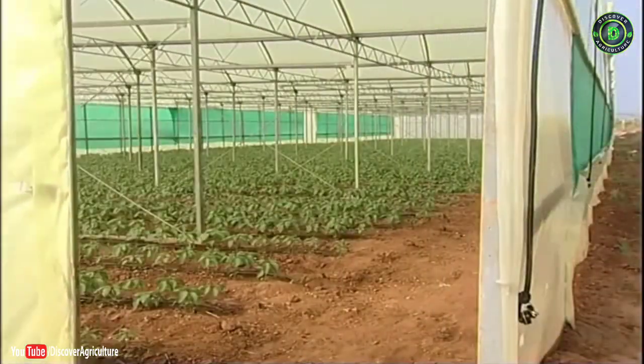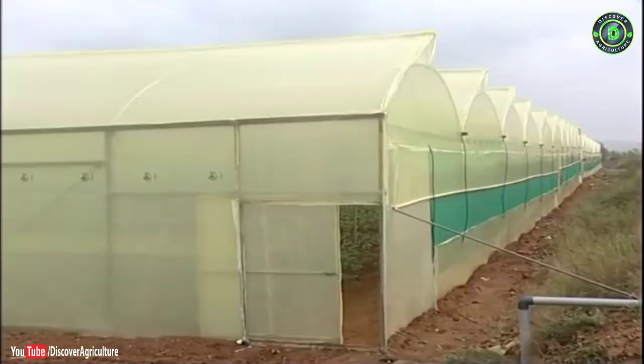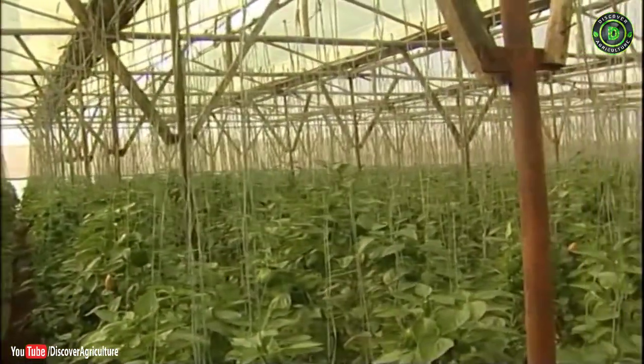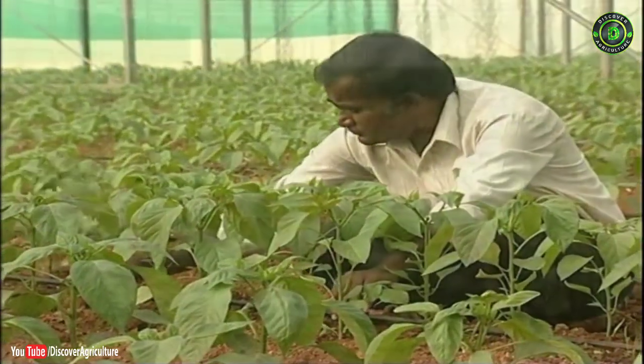The main credit for this goes to the Indian Institute of Horticultural Research, Bangalore, for modifying and refining the technology suitable to tropical and subtropical climatic conditions by reducing the establishment cost, thus making it affordable for small and marginal farmers also.